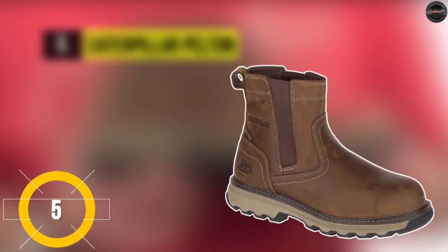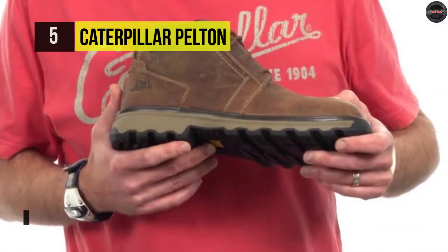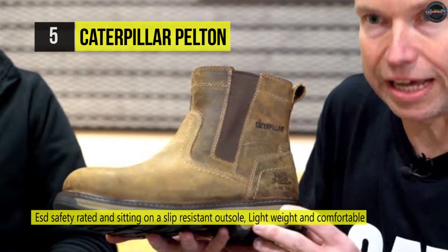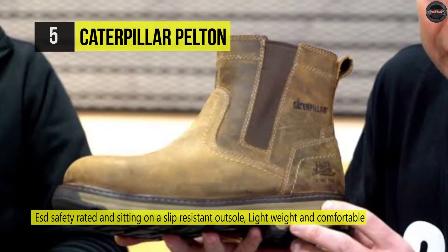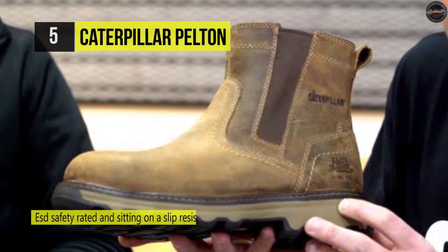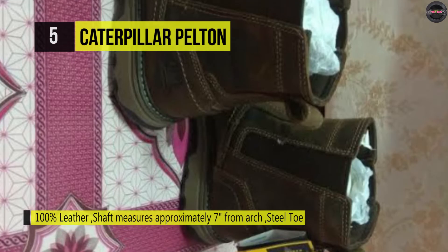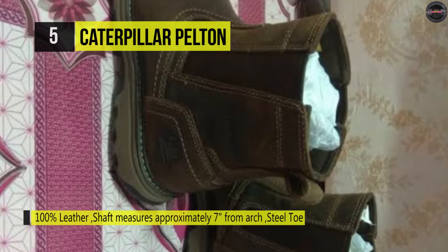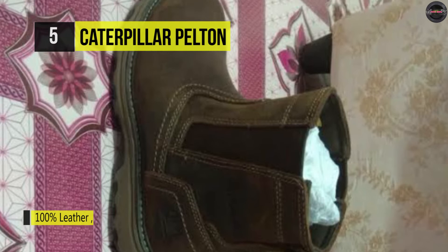The Caterpillar Pelton. This work boot features ease engineered comfort, lightweight and durable foam underfoot that provides non-stop energy return and keeps you comfortable all day long. It's got a foam midsole that's 30% lighter, more shock absorbing and more flexible than standard EVA. This work boot comes in durable full grain leather and the outsole is slip resistant, reducing your risk of slips and falls. It also has an industry rated steel toe and electric hazard protection against open circuits up to 600 volts in dry conditions, which keeps you safe.